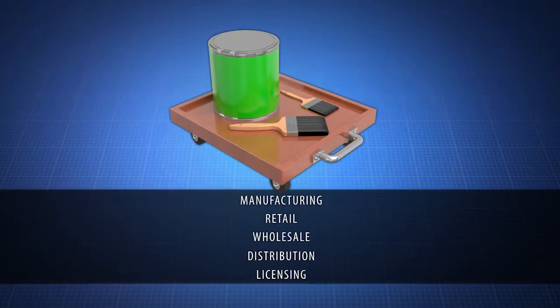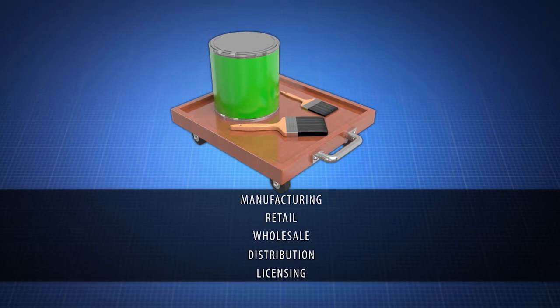Contact us now to learn about manufacturing, retail, wholesale, distribution, or licensing opportunities for the Painter's Rolling Caddy.